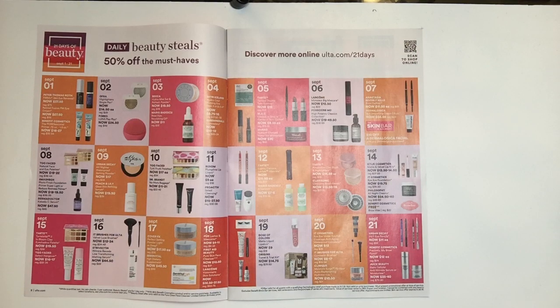September 16th — IT brushes for Ulta, their Velvet Luxe brushes. I love my IT brushes; I get the majority of them in my QVC kits. I also have a video up on all the brushes I recommend and love. You should check that video out — it was one of my first videos that made me want to do the channel.